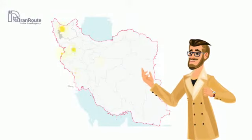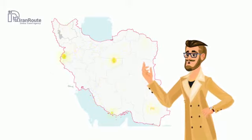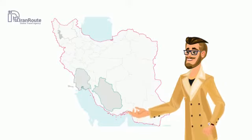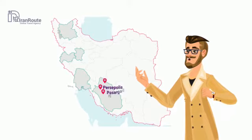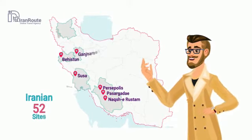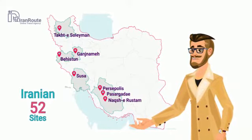Iran is a country with one of the oldest civilizations on earth, with a history of civilization dating back to at least 8,000 years ago. So it's no wonder that Iran hosts some unique cultural heritage sites. To make the world conscious of the beauties in Iran, Iran Road's team decided to make short videos and introduce 52 important Iranian heritage sites to all those who care for Iran and its cultural sites.